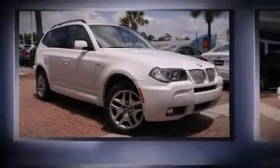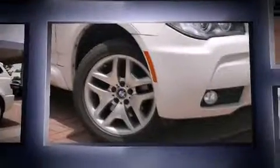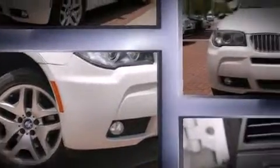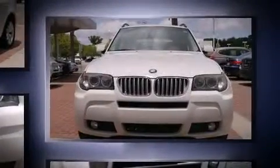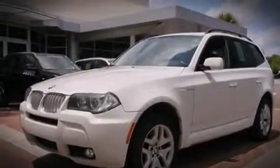Introducing the 2008 BMW X3. Smooth gear shifts are achieved thanks to the refined six-cylinder engine, and for added security, dynamic stability control supplements the drivetrain. Top features include a split folding rear seat and adjustable headrests in all seating positions.